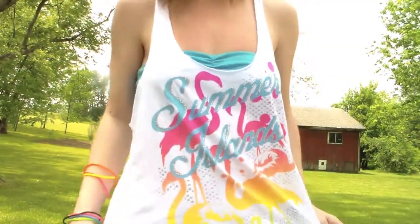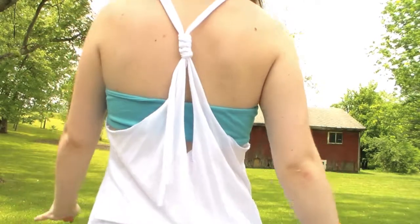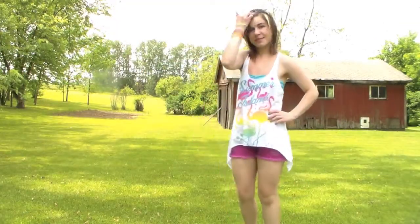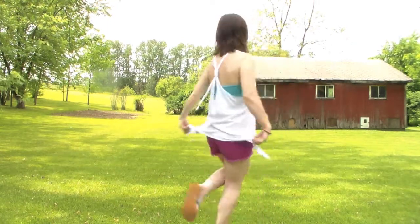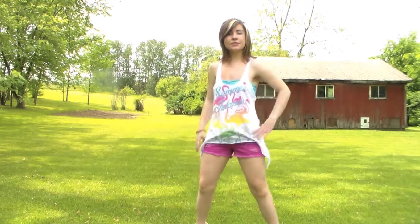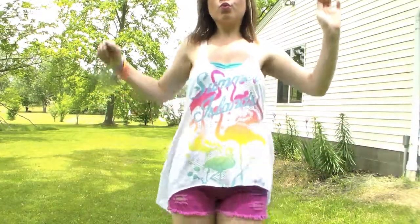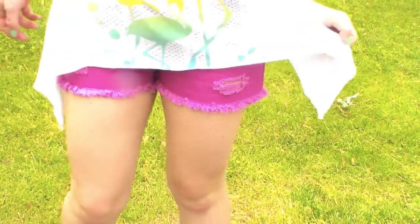The best outfit for the pool is one that is simple, comfortable, easy to get in and out of, but still cute. For me, I went with a really lightweight flowy tank top that just screams summer with its neon flamingo pattern — it says 'Summer Islands' on it, so I guess it literally does scream summer. I have a bright tealy blue bandeau underneath, but any color bandeau would really work, or of course your bikini top. I wore shredded ombre pink shorts with studs on the pockets — colored shorts are just so fun and summery.